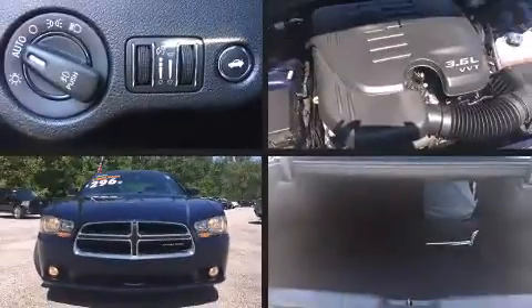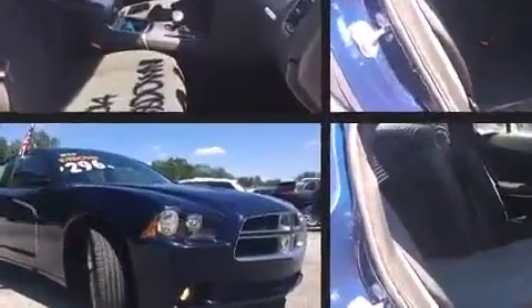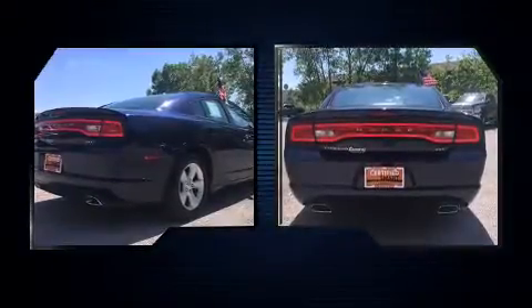Step into the 2014 Dodge Charger. With just over 20,000 miles on the odometer, this four-door sedan prioritizes comfort, safety, and convenience. It features an automatic transmission, rear-wheel drive, and a refined six-cylinder engine.